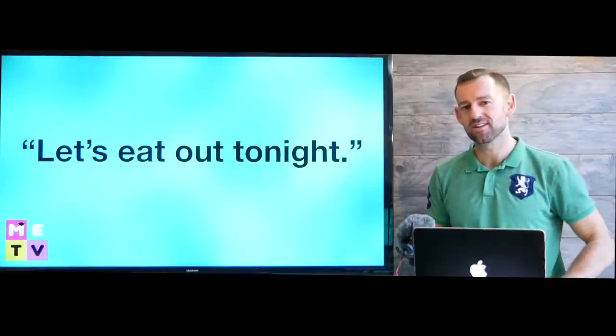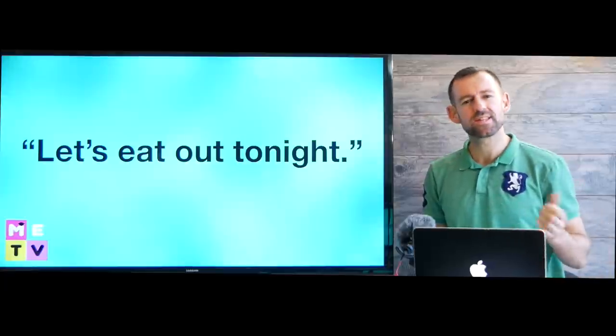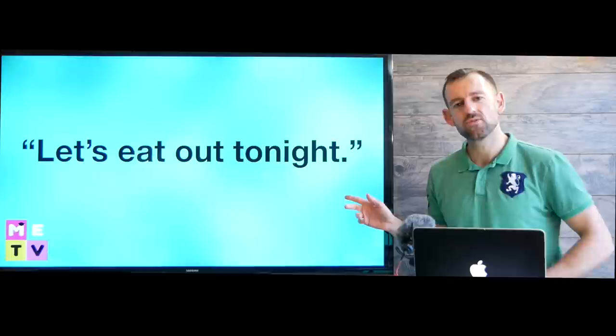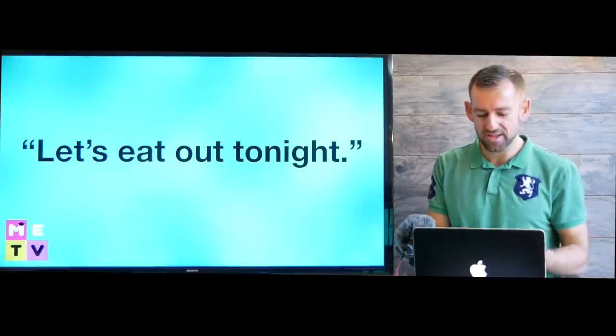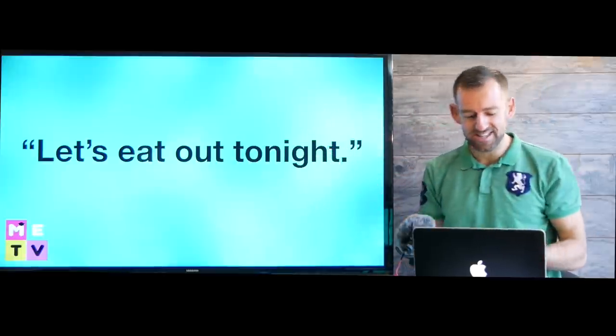Hey, welcome to Mad English TV. If I say, let's eat out tonight, what does that mean? It means let's go to a restaurant. Let's go out to a restaurant and eat. Let's not eat at home. So eating out means you're going somewhere outside of your house to eat.